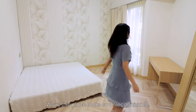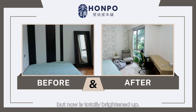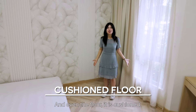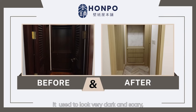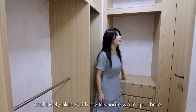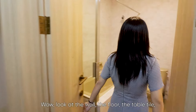This place looks so unrecognizable! It used to be very dark and ugly, but now it's totally brightened up. Look at the wallpaper and the flooring panels — they are perfectly matching, and even the floor is cushioned. Do you still remember this wardrobe? It used to look very dark and scary, but now it has transformed into a sweet and lovely place with my favorite wallpaper.